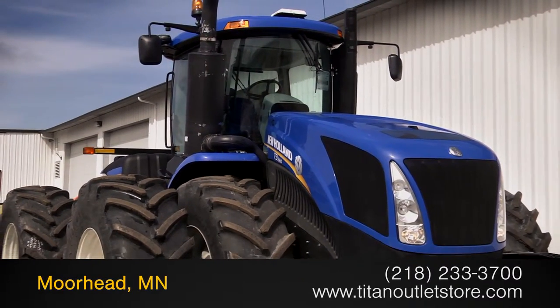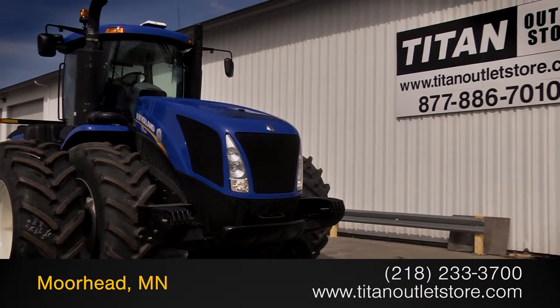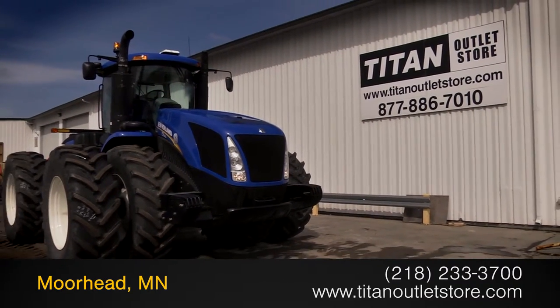Available now at the Titan Outlet Store. In this video, we are demonstrating a 2012 New Holland T9560 with 304 hours.